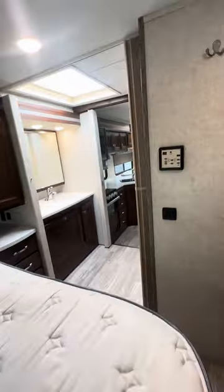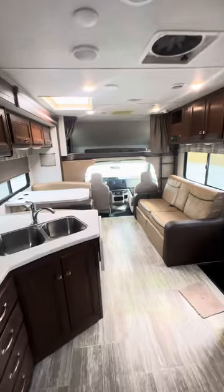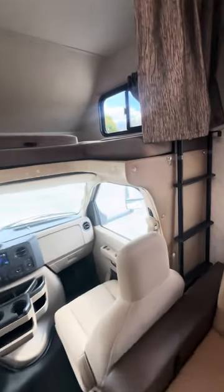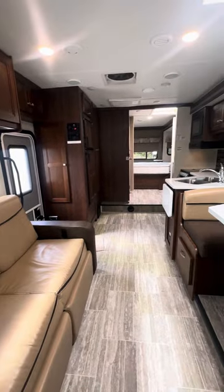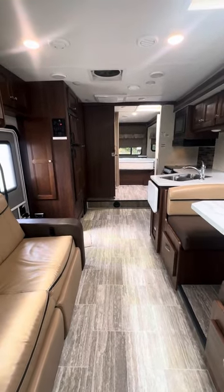Folks, here it is — 2018 model Forester 3050 DS. If you have any questions, feel free to give me a call. My name's Nathaniel, you can call me anytime at area code 606-309-3825, or give the office a call at area code 606-280-4333. Thank you all very much for watching, hope you have a wonderful day.